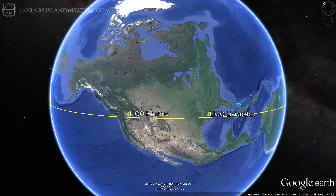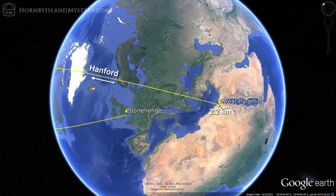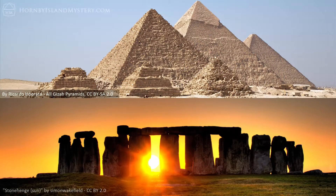Start by connecting the detector pair and then create a perpendicular to this line at each detector. From the one located in the Hanford site, the alignment passes within 2.2 kilometers of the Great Pyramid, and from Livingston, within 50 kilometers of Stonehenge. These most famous megalithic sites are a recurring theme throughout this LIGO video series.